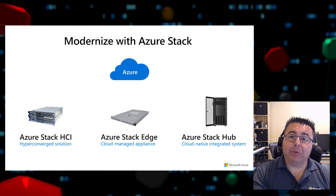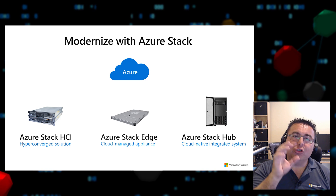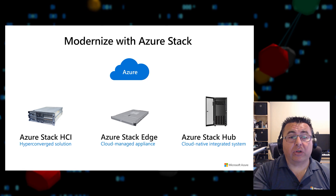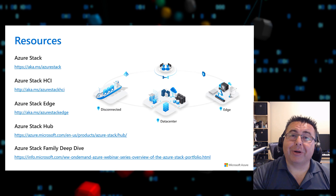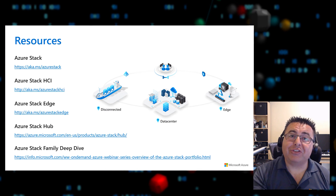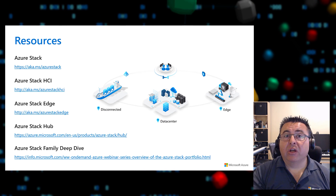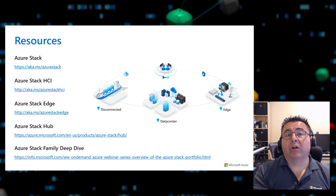That's the Azure Stack family — Azure Stack HCI, Edge, and Hub — allowing you to extend Azure services and capabilities into your environments of choice from the data center to the edge and remote offices. For more information, visit the Azure Stack homepage and product pages for each offering. A deeper-dive video on the Azure Stack family is also available with more specific use cases. Thank you for joining.